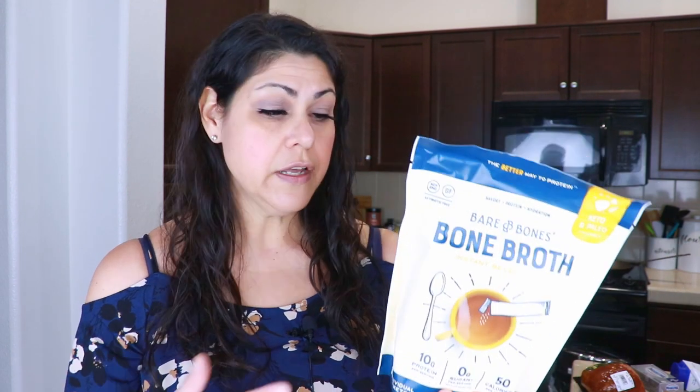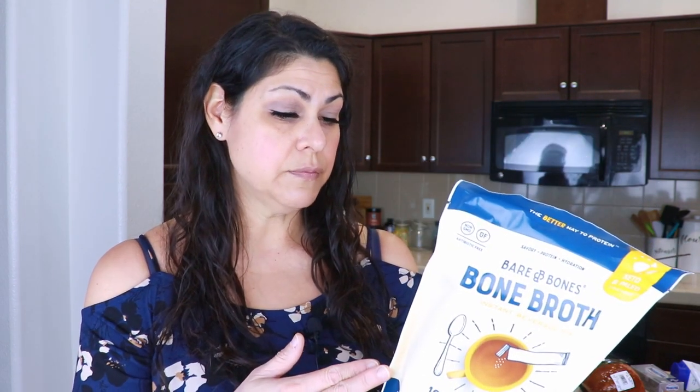Unfortunately there's maltodextrin in here — and it's mentioned twice. There's an organic tapioca maltodextrin, and then below that it says lemon juice with non-GMO maltodextrin and organic lemon juice concentrate. I didn't even pay attention to that at the store.